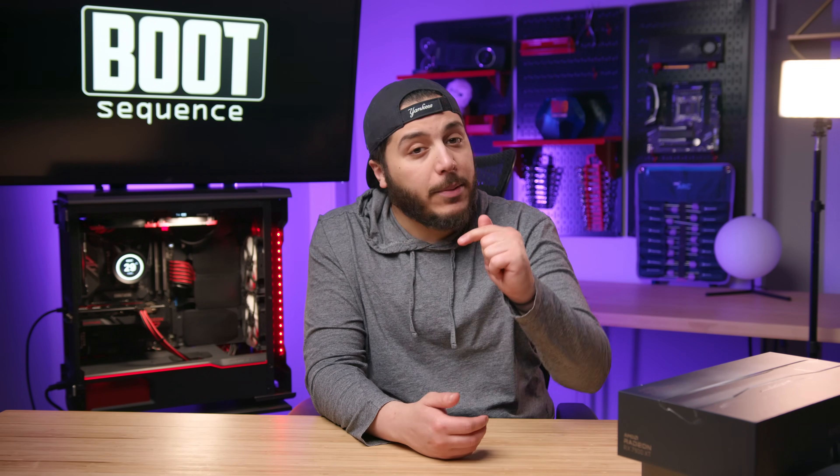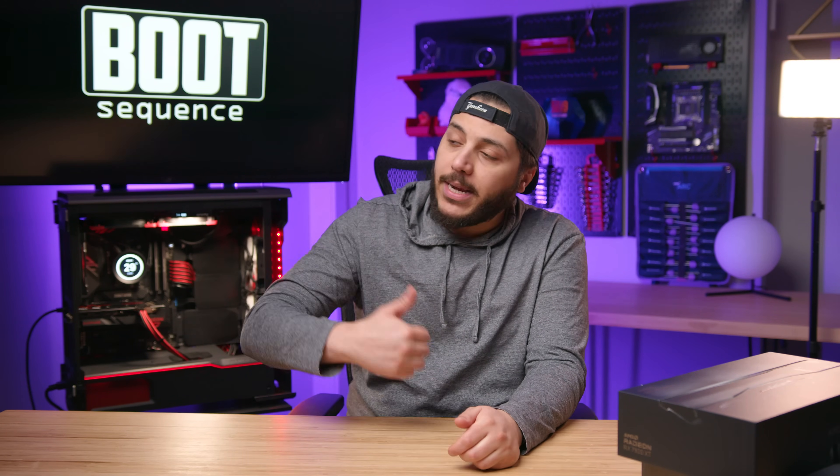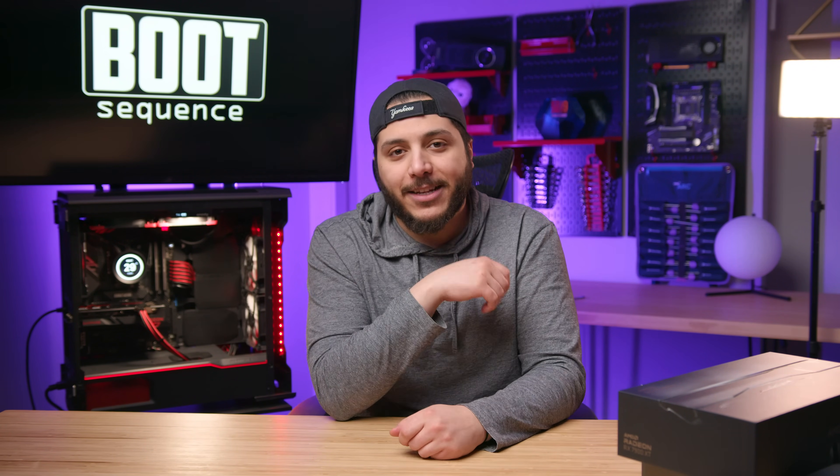Anyways guys, that's pretty much it for today's catch-up. Hopefully you've enjoyed. Drop a like if you liked it, a comment if you want to talk about today's stories. As usual, it's right here to see the latest video, right here to subscribe to the channel. Stay frosty, my dudes, and I'll see you on the next one.